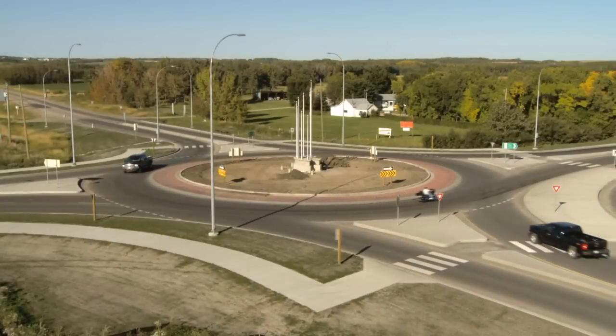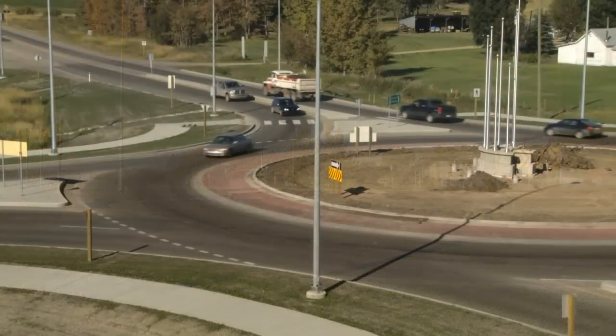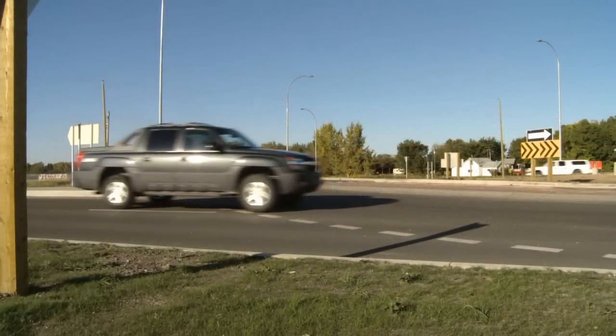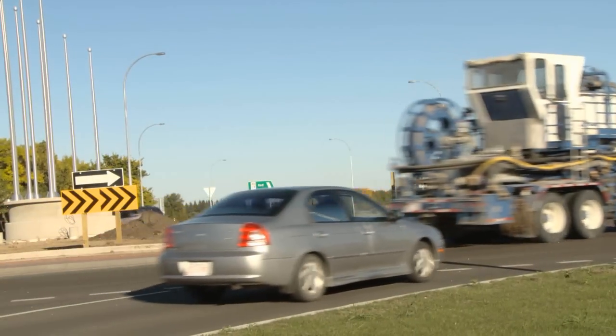The roundabout is a circular intersection designed for improved traffic flow at a lower speed. Traffic circulates in a counter-clockwise direction around a center island. When you're driving into the roundabout, yield to traffic already in the roundabout — in other words, the person coming from your left.